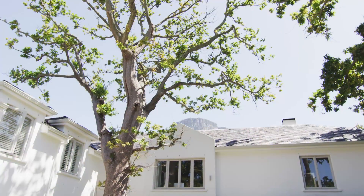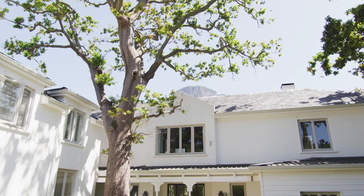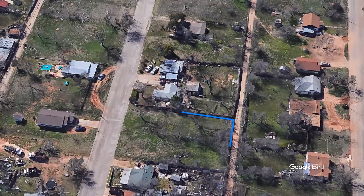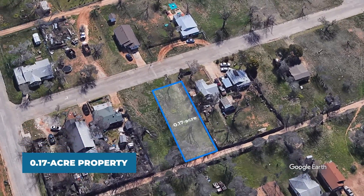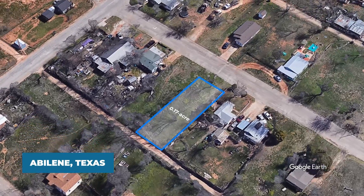Consider its potential as a vacation rental investment, appealing to tourists drawn to Abilene's attractions and the nearby allure of Fort Worth. Explore the possibilities with this exceptional 0.17-acre property on Plum Street, where urban convenience meets historic allure in Abilene, Texas.